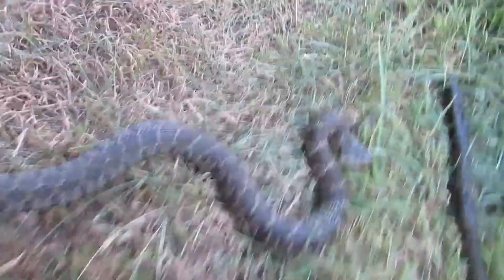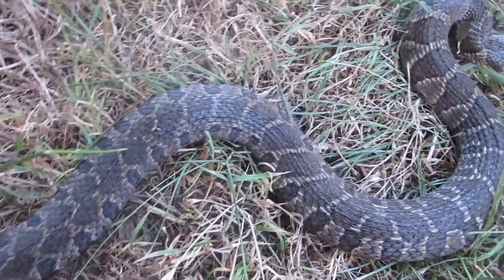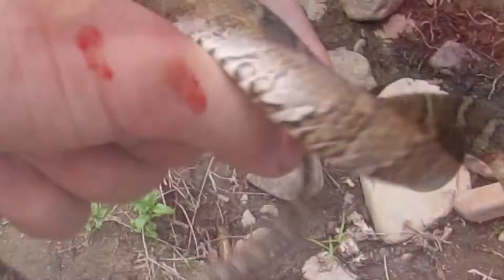That is a northern water snake. And surprisingly, he has not bitten me yet. Ow, he bit me.